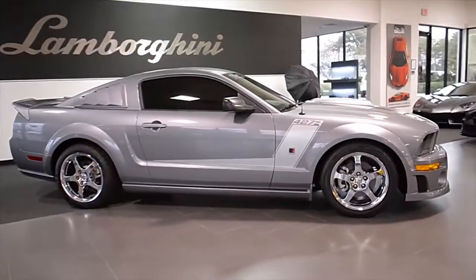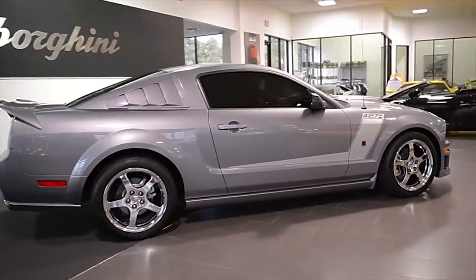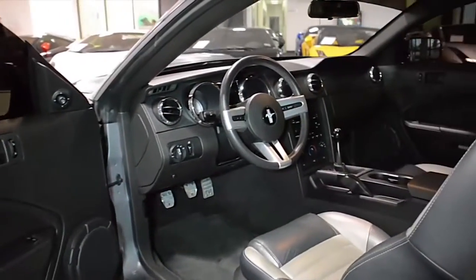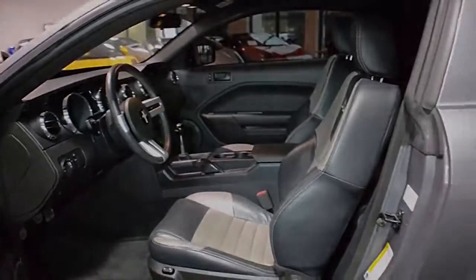Lamborghini Dallas proudly presents this 2007 Ford Mustang Roush Stage 3 427R, equipped with a 4.6-liter, 435-horsepower supercharged V8 engine, and a 5-speed manual transmission.